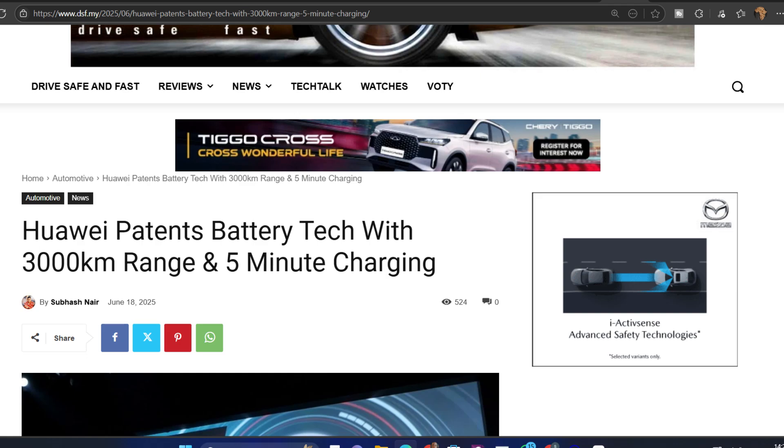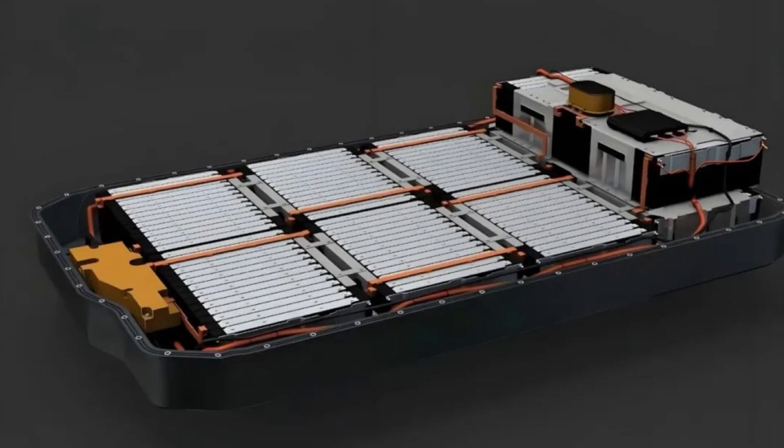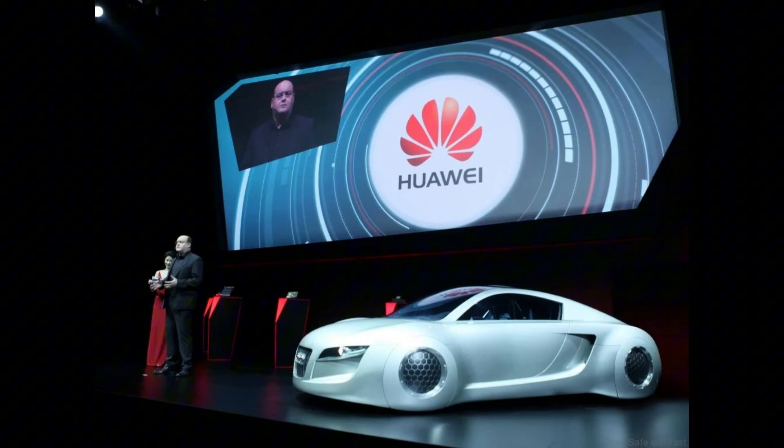Huawei's latest patent describes a sulfide-based solid-state battery capable of delivering 3,000 kilometers on a single charge and reaching full capacity in just five minutes, with energy densities between 400 to 500 watt-hour per kilogram, which is about two to three times that of today's lithium-ion cells. It promises to radically shift expectations for range, charge times, and battery safety.